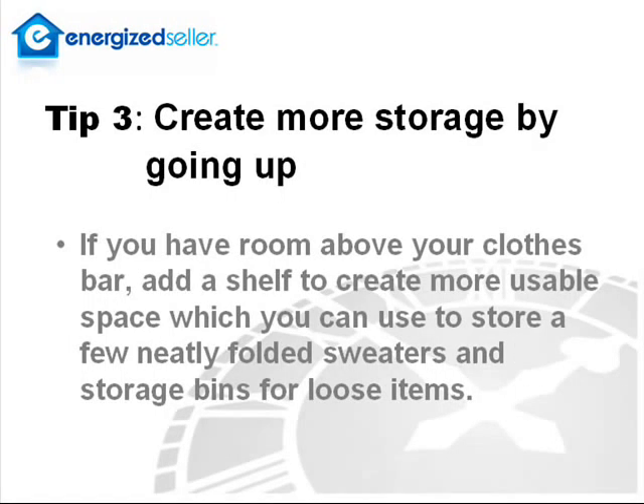Tip three, create more storage by going up. If you have room above your clothes bar, add a shelf to create more usable space, which you can use to store a few neatly folded sweaters and storage bins for loose items.